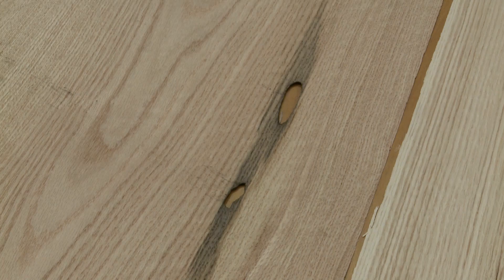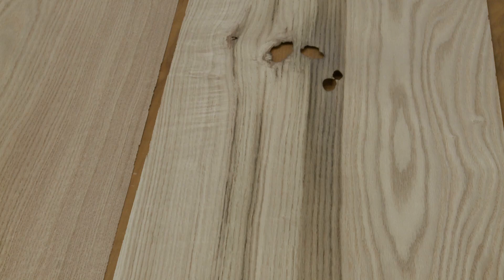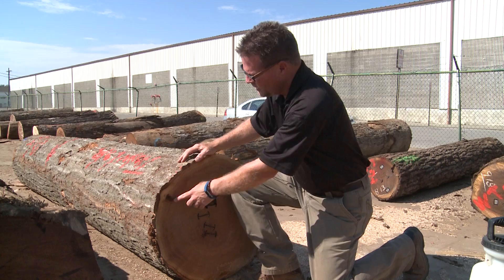One of the problems we have with both white oak and red oak is grub. We certainly have the holes that can occur and then we also have the streaking that occurs because of the grubs. We see some grub stain going into red oak, and if you look to the outside you can actually track where the grub has worked into the log.